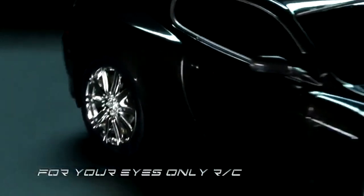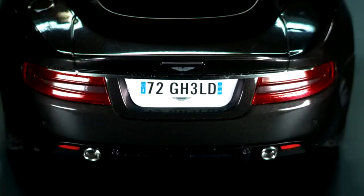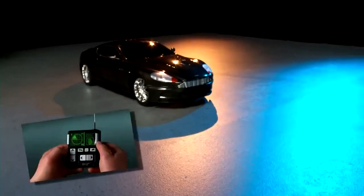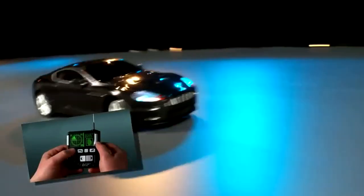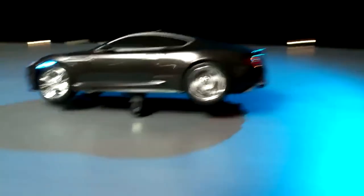For Your Eyes Only RC brings secret agent action to you with two great ways to play. Push the buttons on the car to unlock lights, sounds, and motorized lighting fun, or pick up the smartphone-inspired custom remote to control full-function RC driving, unleash dramatic front and side wheelies, and trigger the ever-present James Bond theme music.